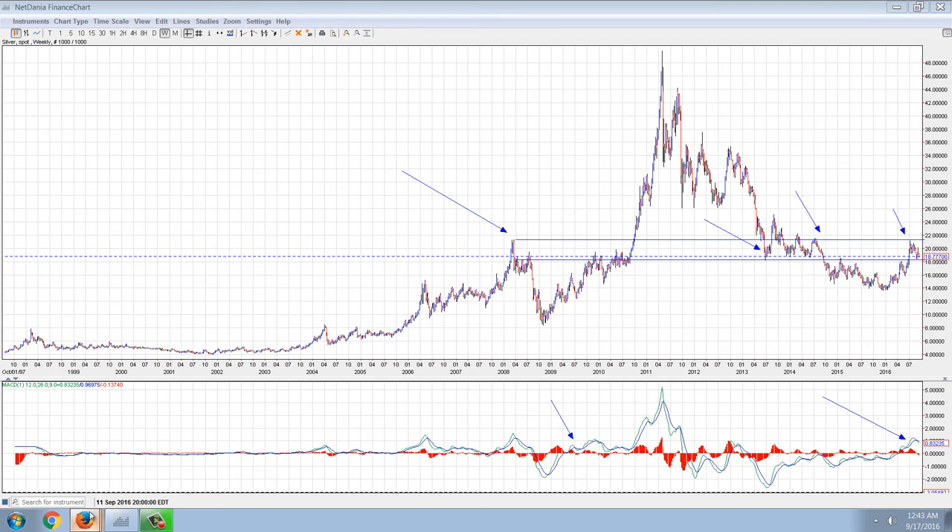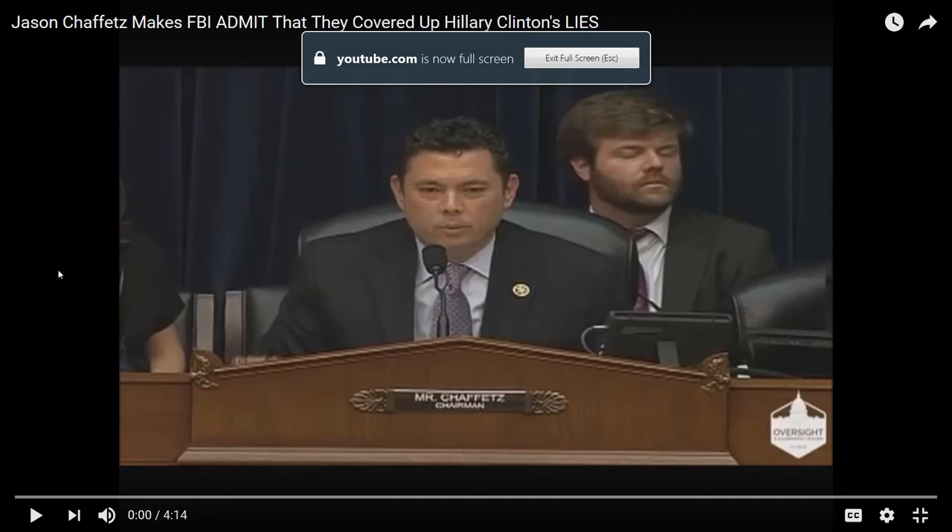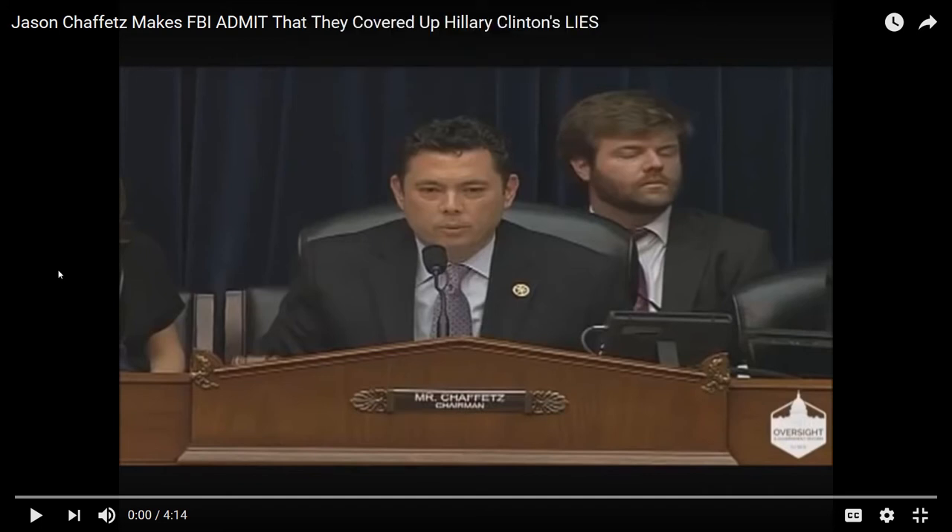I want to play a video originally linked on Zero Hedge about the Hillary Clinton situation. What's going on with Hillary Clinton is craziness. There are rumors of Hillary dying, rumors of body doubles, all kinds of crazy rumors. This is something posted today where a congressman is challenging a representative of the FBI who speaks for Comey, the head of the FBI. It's a pretty heated confrontation, so let's play this and talk a little about Trump and Hillary.